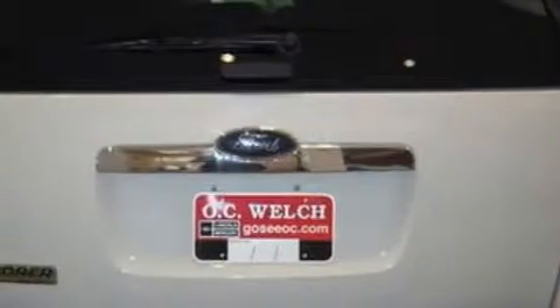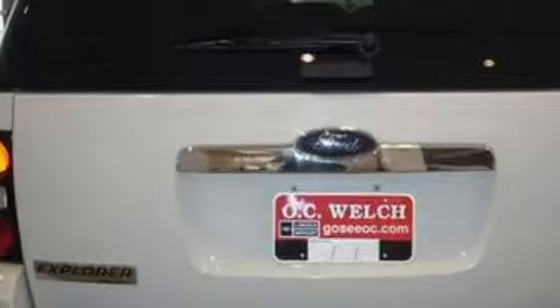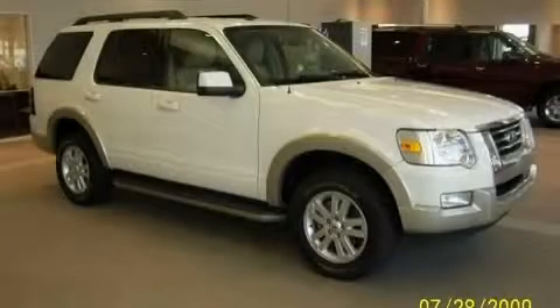Additional features include a four-speaker stereo system, satellite radio, side curtain airbags, and an anti-lock braking system. This vehicle has just over 21,000 miles and features a 4.0-liter six-cylinder engine and a five-speed automatic transmission.